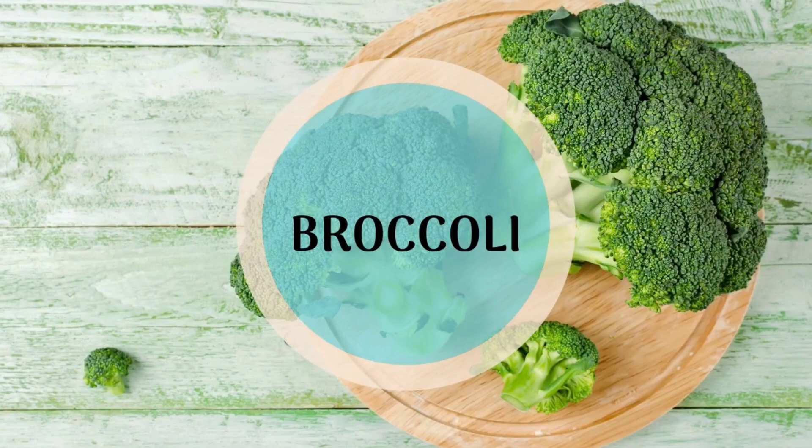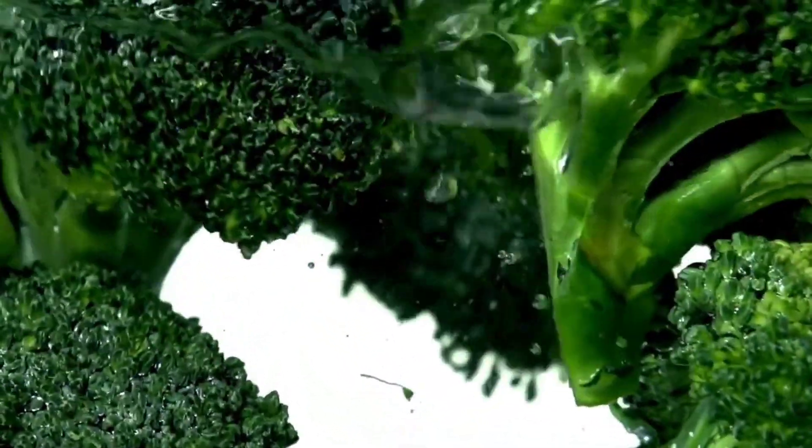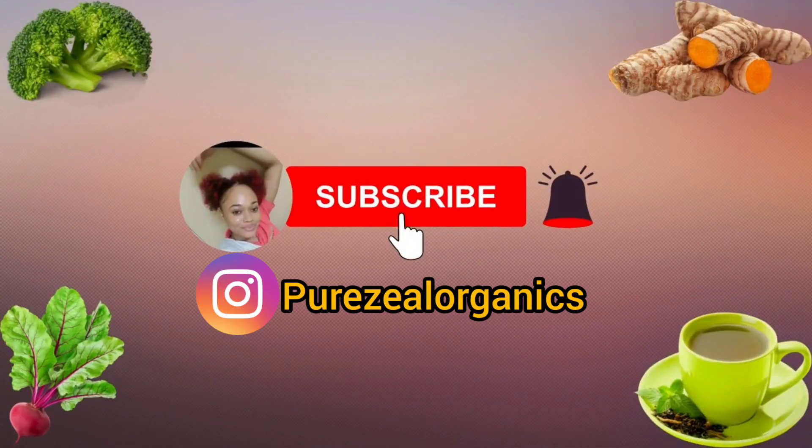And lastly, we have broccoli. Broccoli contains detoxification enzymes that help to protect your liver and improve blood levels of liver enzymes. Thanks for watching, and do remember to subscribe, comment, like, and share.